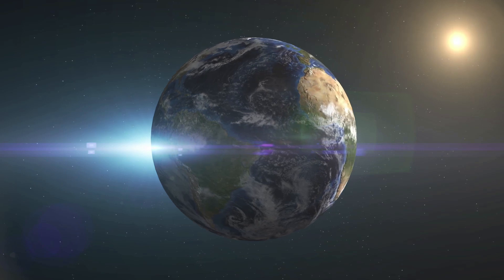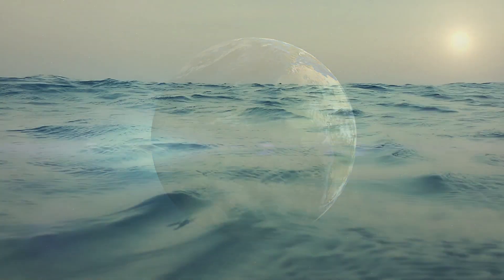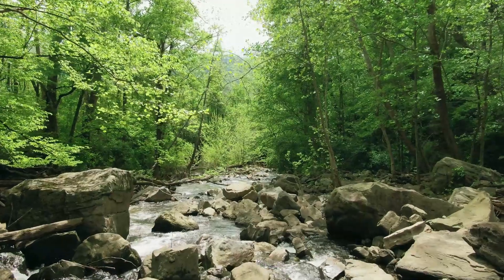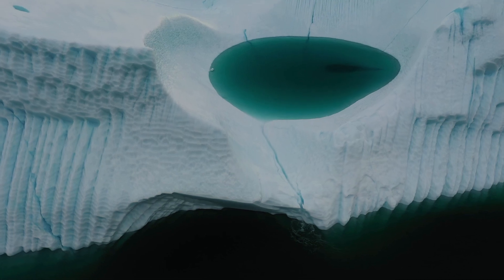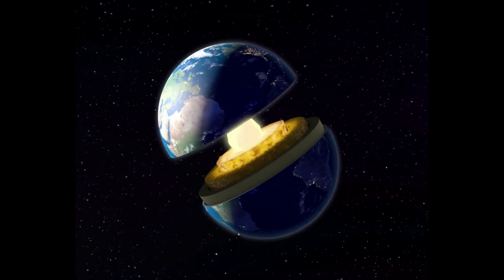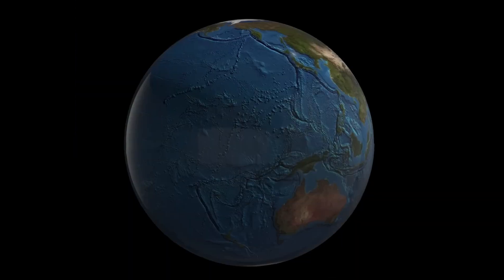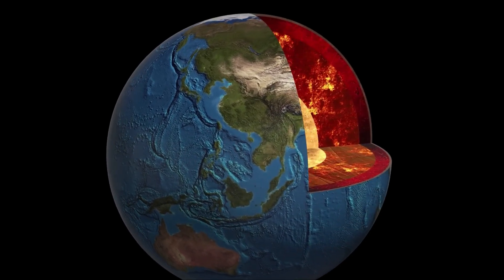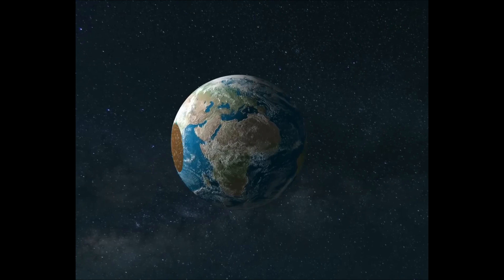The Earth we inhabit is a marvel of contrasts, its surface adorned with shimmering oceans, rivers carving through landscapes, and ice caps glistening under the polar skies. Yet beneath this familiar veneer lies a realm of profound mystery — vast reservoirs of water entombed within the planet's rocky interior. These hidden oceans, concealed hundreds of kilometers below the crust, are not liquid expanses, but water locked in mineral structures, revealed only through the ingenuity of modern science.